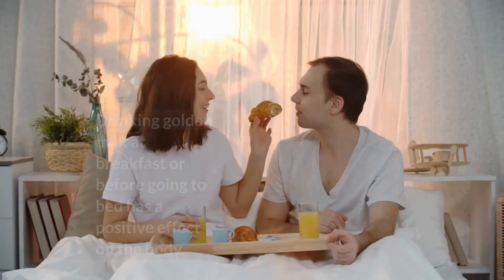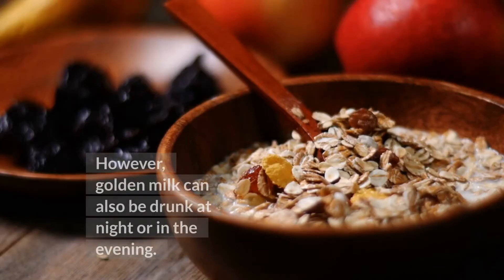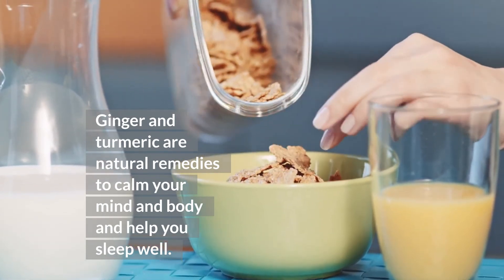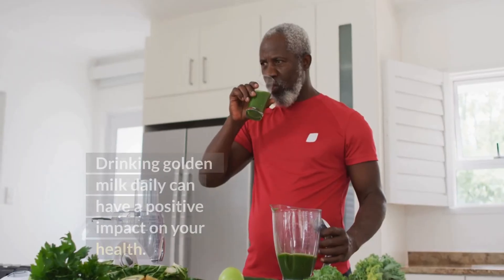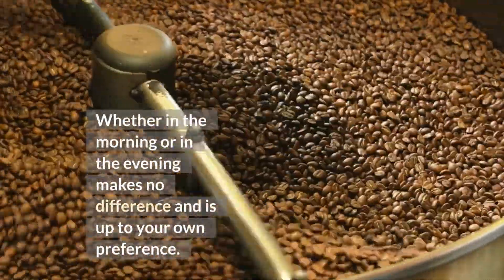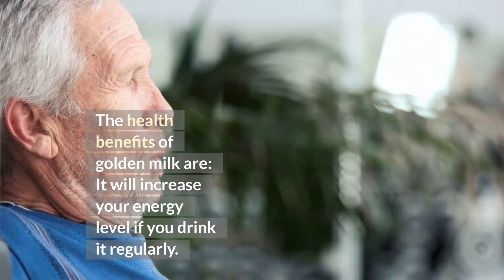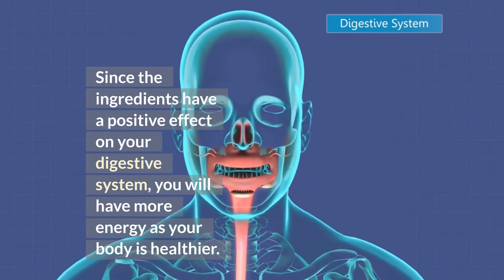Drinking golden milk at breakfast or before going to bed has a positive effect on the body. However, golden milk can also be drunk at night or in the evening. Ginger and turmeric are natural remedies to calm your mind and body and help you sleep well. While a cup of coffee is more commonly drunk in the morning hours, turmeric milk can replace a cup of coffee for some people and provide an energizing start to the day. Drinking golden milk daily can have a positive impact on your health, whether in the morning or evening. Golden milk will increase your energy level if you drink it regularly, as the ingredients have a positive effect on your digestive system, giving you more energy as your body becomes healthier.